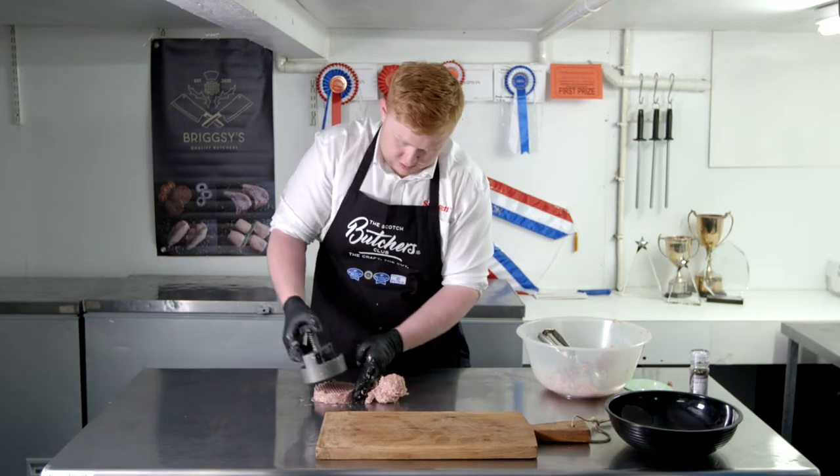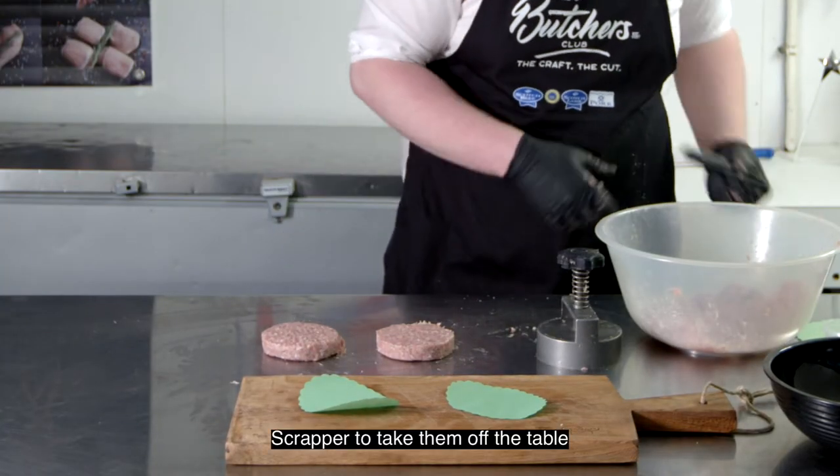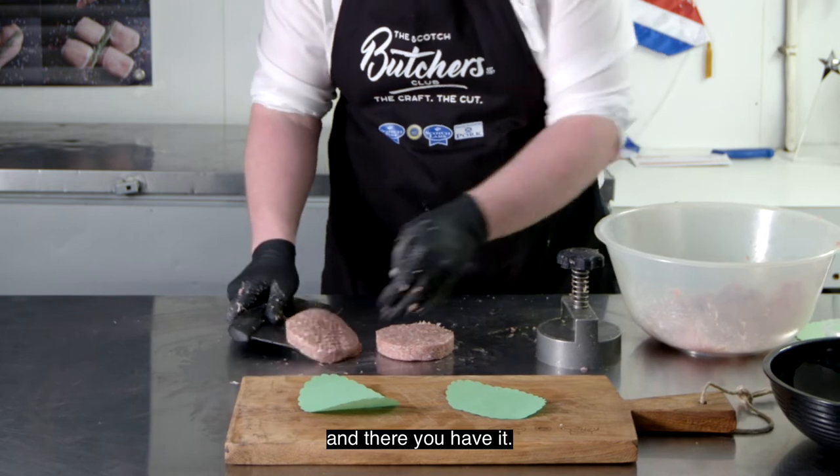Just with a press there — a four-inch press — a couple of nice presses through, then a scraper to take them off the table, and there you have it.